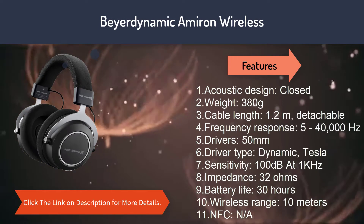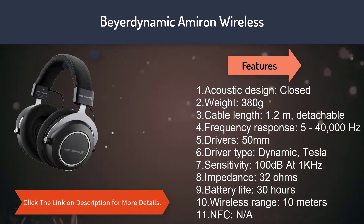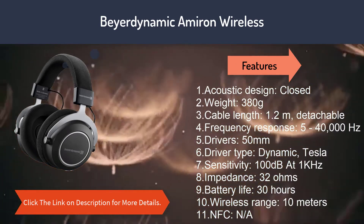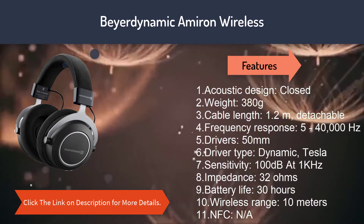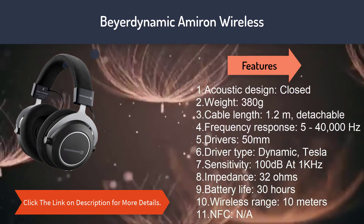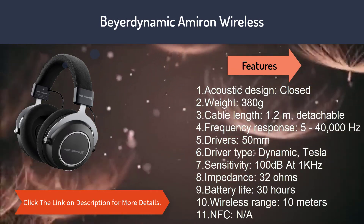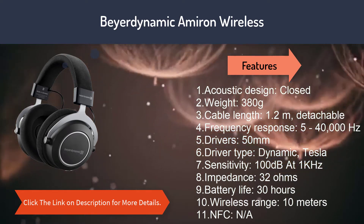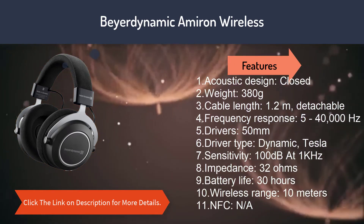Number five: Beyerdynamic My Iron Wireless. Features: 1. Acoustic design: closed. 2. Weight: 380 grams. 3. Cable length: 1.2 meters, detachable. 4. Frequency response: 5 to 40,000 Hz. 5. Drivers: 50 millimeters. 6. Driver type: dynamic Tesla. 7. Sensitivity: 100 decibels at 1 kHz. 8. Impedance: 32 ohms. 9. Battery life: 30 hours. 10. Wireless range: 10 meters. 11. NFC: N/A.